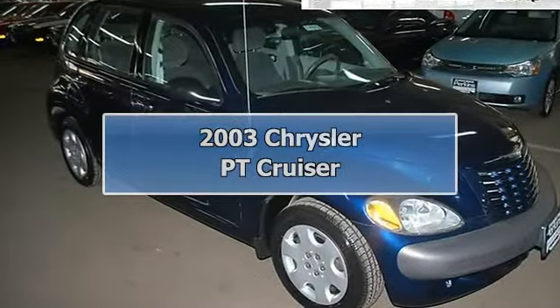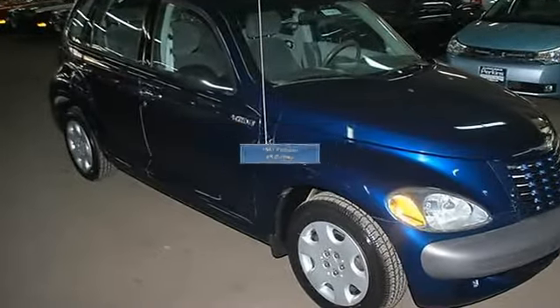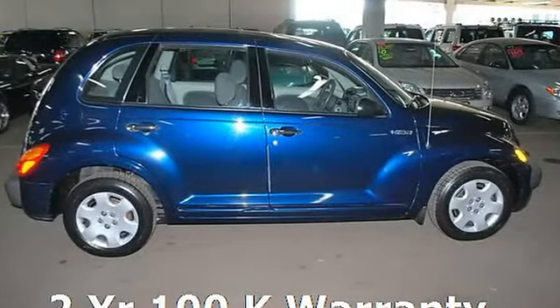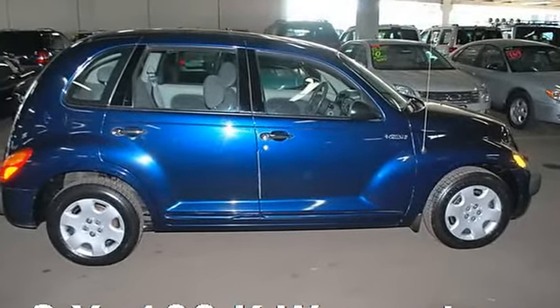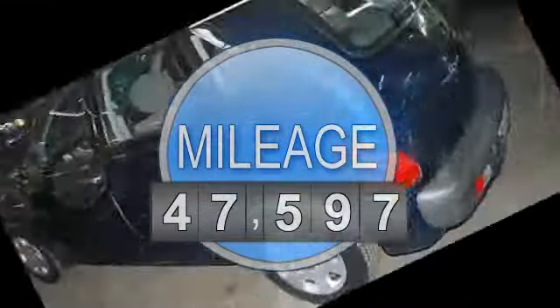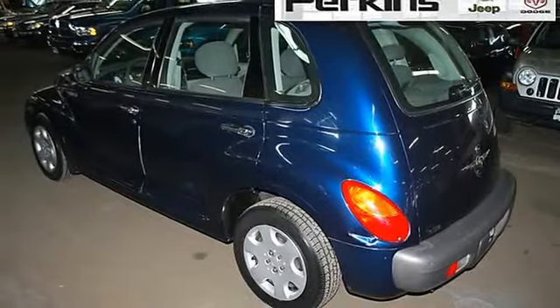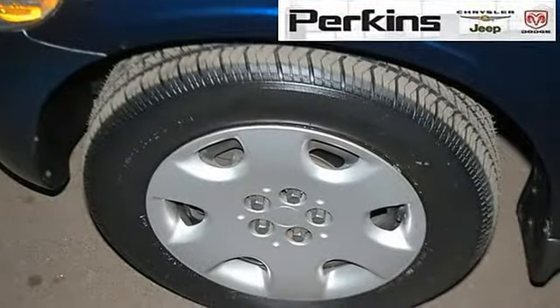2.4L 4 Cylinder SMPI DOHC 16V — don't wait another minute! Right size, right price! Confused about which vehicle to buy? Well, look no further than this beautiful 2003 Chrysler PT Cruiser.